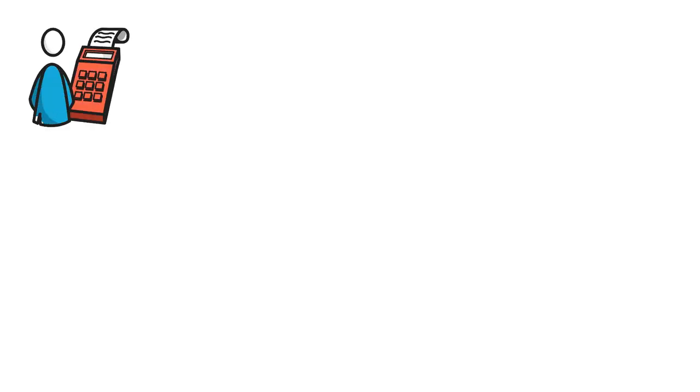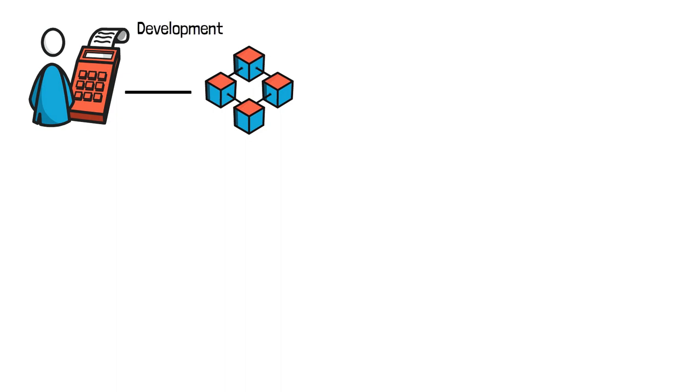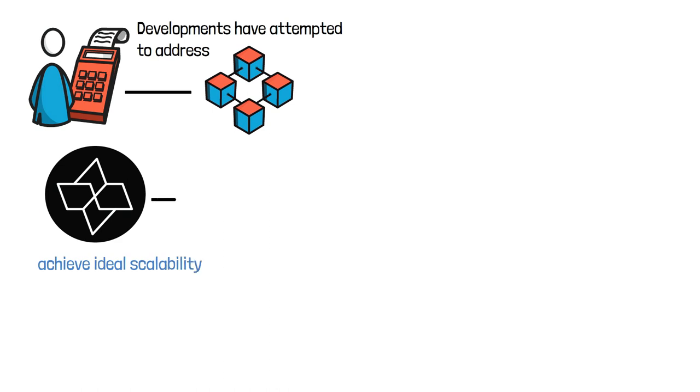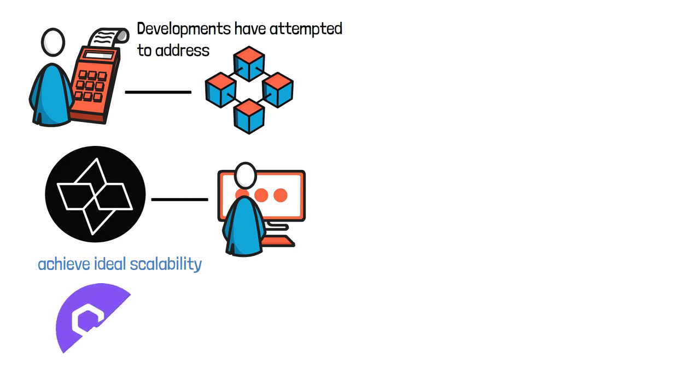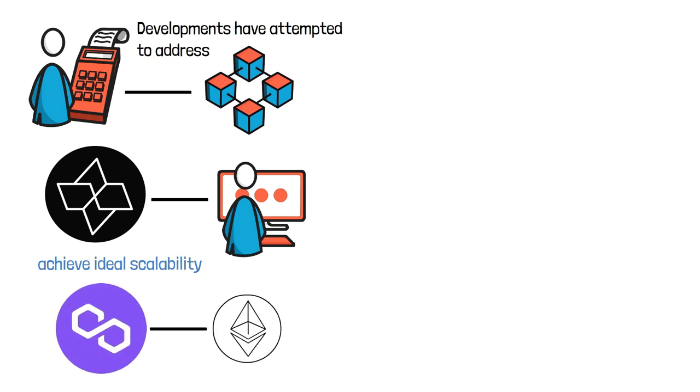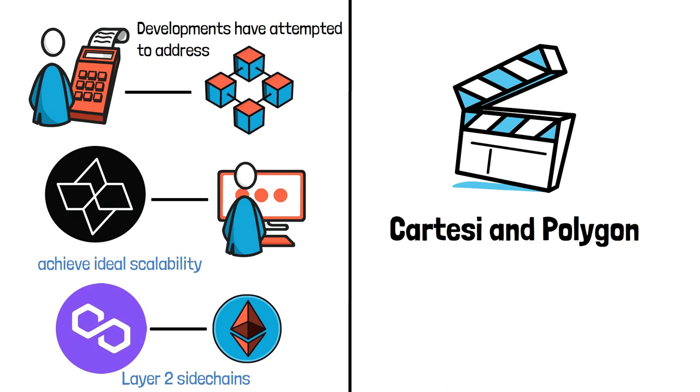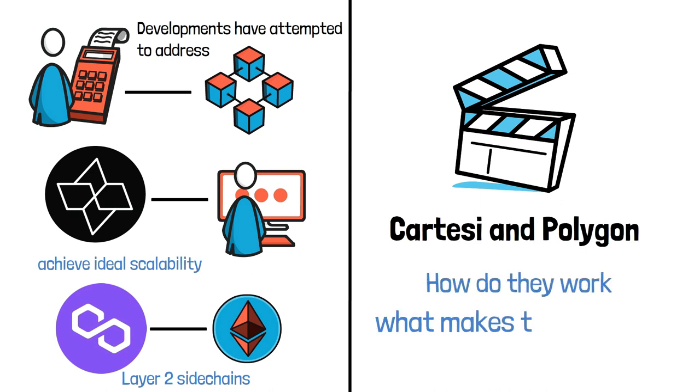Scalability and high transaction fees are two major roadblocks in blockchain technology that recent developments have attempted to address. Cartesi is one such effort to achieve ideal scalability, allowing for unprecedented decentralized app development. Polygon is also committed to making Ethereum transactions less expensive and faster by utilizing layer 2 side chains. In this video, we will talk about Cartesi and Polygon — how do they work and what makes them unique?